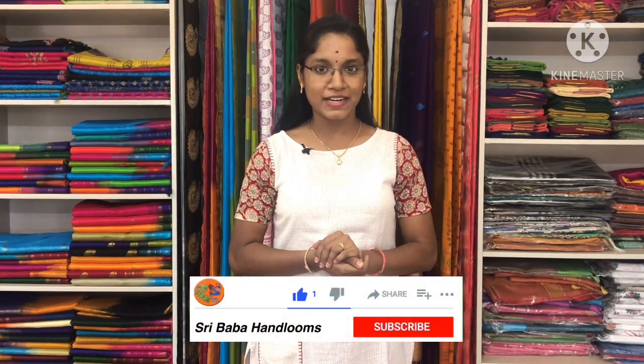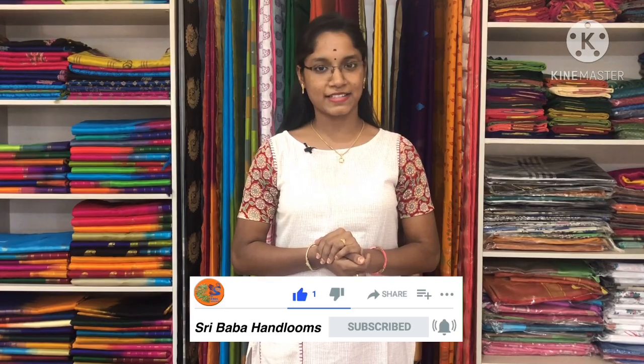Before that, subscribe to the YouTube channel and click the bell icon to get regular updates and latest collections. Come on, let's get into the video.